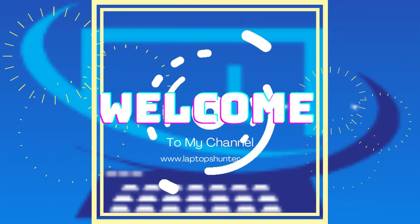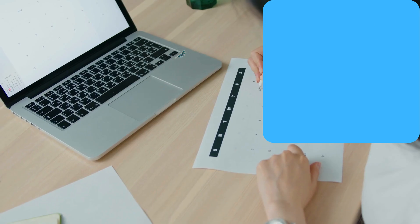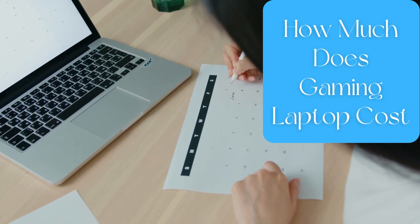Hey guys! Welcome to my channel. Today we are talking about how much does a gaming laptop cost?